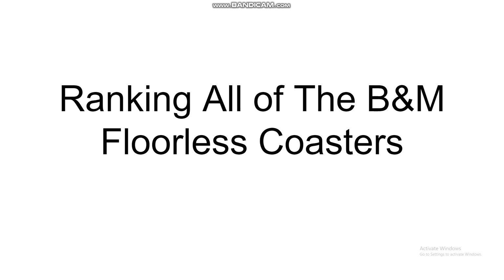What's up Coaster Community, Lightning Force Man back with another video. In today's video, I'm going to be ranking all of the B&M Floorless Coasters, and there's 16 of them in total. I'm going to be ranking all of them in my opinion, just a prediction for the most part. I haven't ridden a bunch of these — there's some I've ridden, but not a lot. Let's get started.